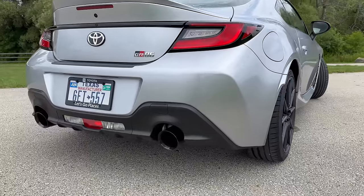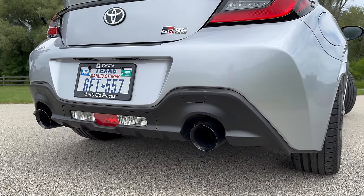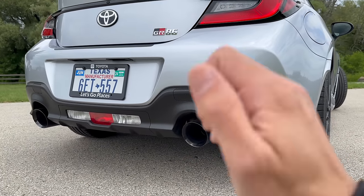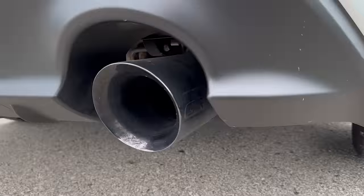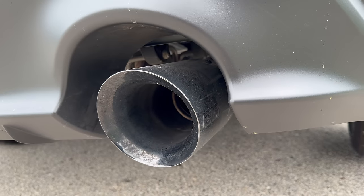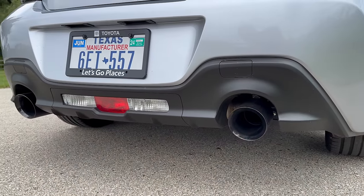And then speaking of expensive things that probably aren't worth it, we're going to talk about the exhaust. This has an upgraded GR exhaust system - it is $1,700. It does sound good, it drones a little bit, and we'll talk about it more behind the wheel. But one thing you will notice - Father Doug didn't even show you this - it does have GR printed on each side of the pipes. Sounds good, but I don't know if it's worth $1,700.